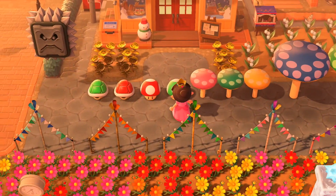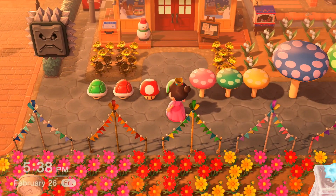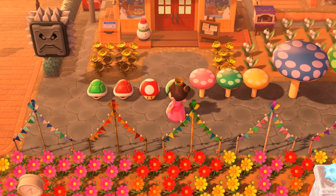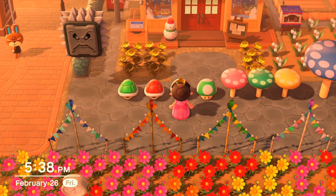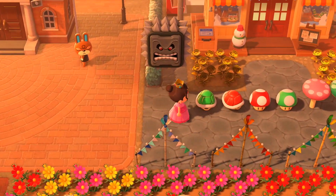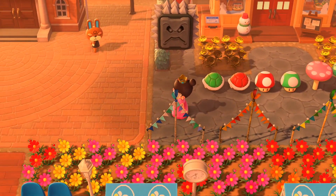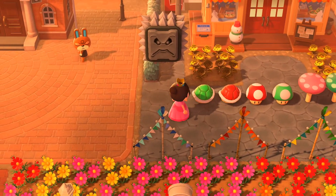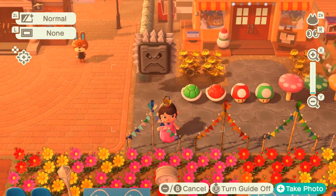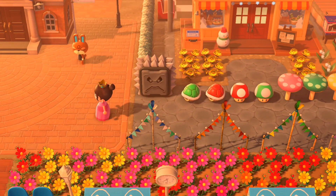Over here we have the one-up mushrooms. If you listen, they make a little sound — they make different sounds, and they come in red and green. And to the left, you have the red and green shells. Oh my gosh, I didn't know they spun when you interacted with them! I kind of wish you could sit on them, like you can sit on the shell stools. But it's awesome that it spins. And obviously, you can see angry Thwomp over there just doing his thing.